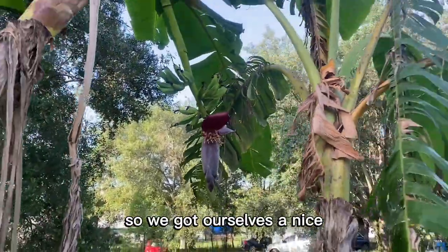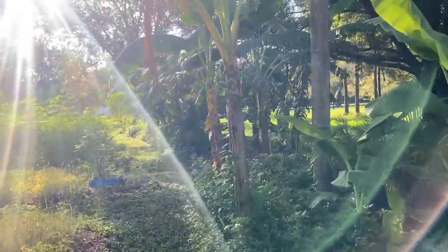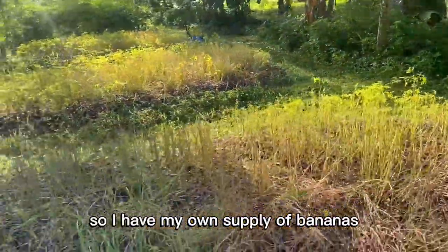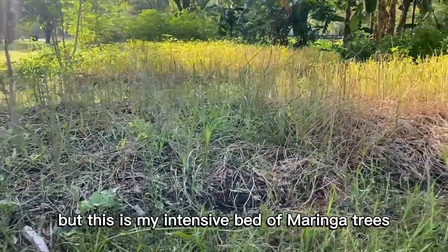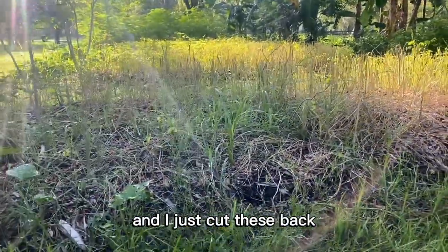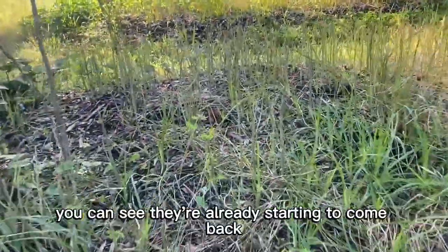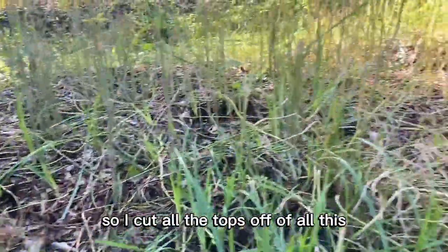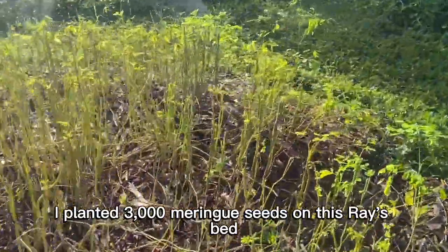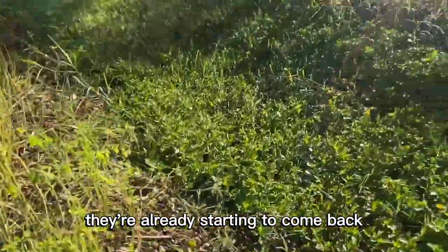We got a nice little fruit rack coming in. I've already put down a couple bananas this week and I got some bananas freezing — so I have my own supply of bananas. This is my intensive bed of moringa trees. I just cut these back and put the fresh greens on the racks to dry. You can see they're already starting to come back. I cut all the tops off and I planted 3,000 moringa seeds on this raised bed. Look — they're already starting to come back.